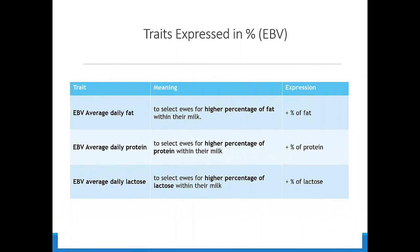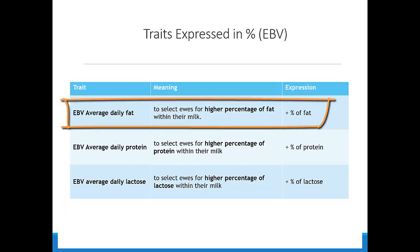Among the traits evaluated in percentage, the IBV average daily fat is used to select ewes with a higher percentage of fat within their milk. We are looking for a higher percentage of fat.